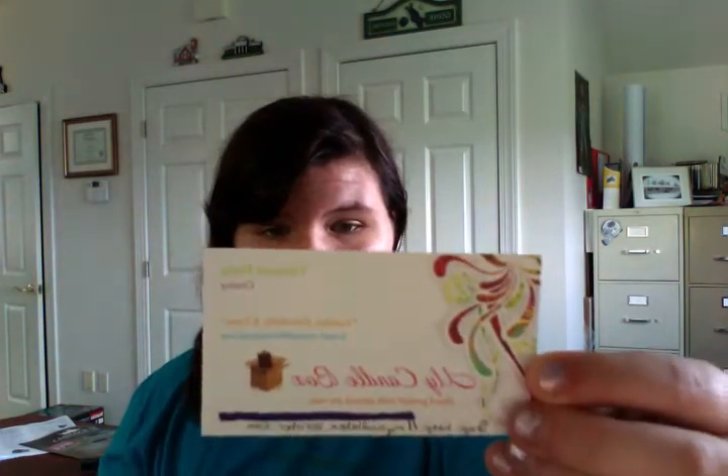Hi guys! I have a haul for you today and it's from My Candlebox. Here is her business card and her website is mycandlebox.ecreator.com, and on the back she wrote me a little message that says thank you Jamie for your recent purchase at My Candlebox.